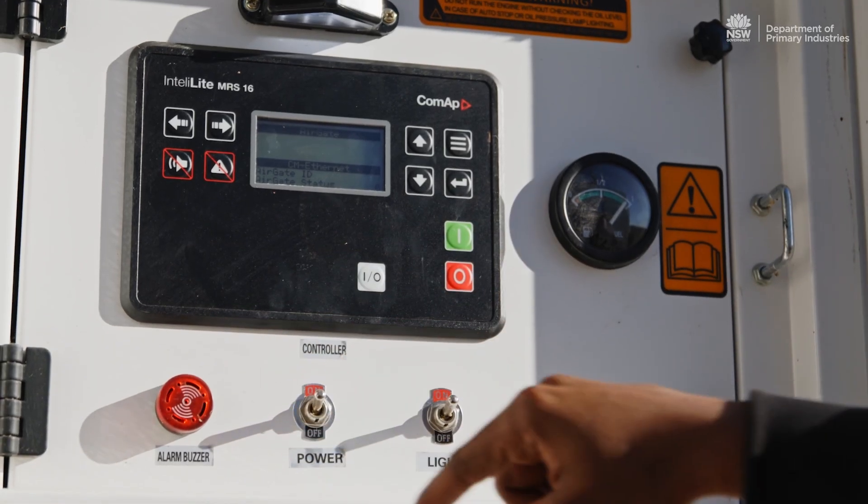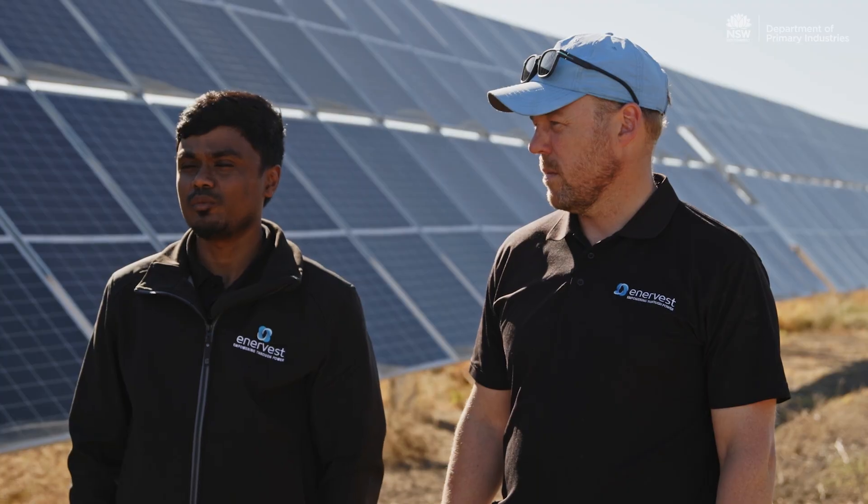Once the battery and everything is full, we'll have the site completely operational on renewable energy.